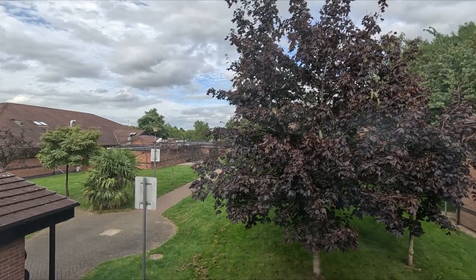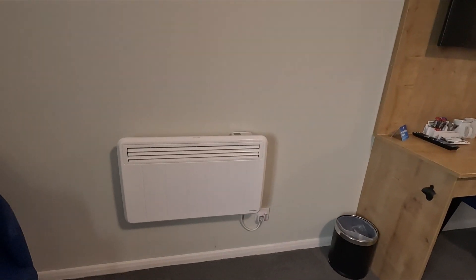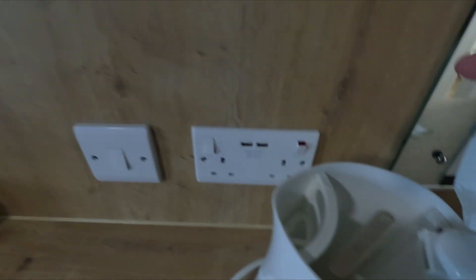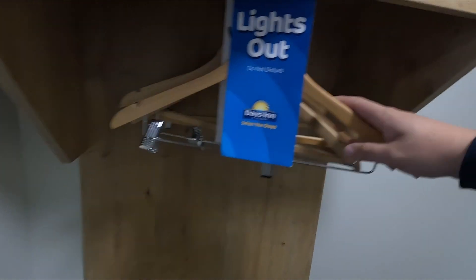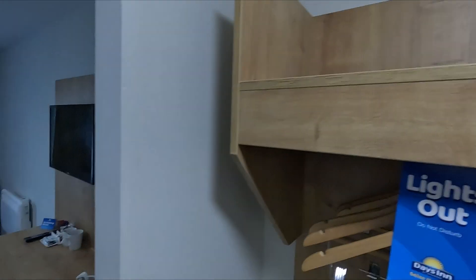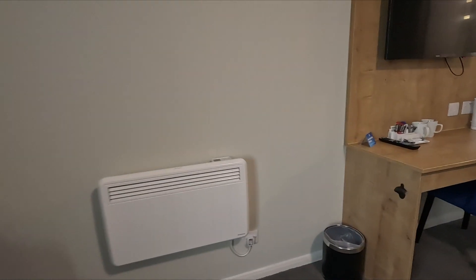What's the view like? It smells nice and clean in here. It looks clean — a few scrapes on the wall. There are teas, coffees, and a kettle. Hangers, TV, radiator, two chairs. On the side of the bed there are only USB sockets — only USB on both sides of the bed. There is one plug socket too.